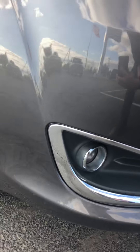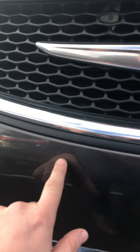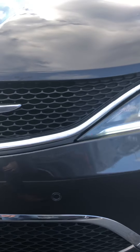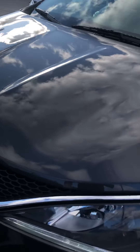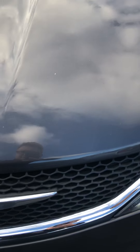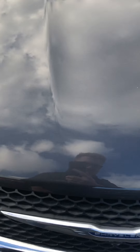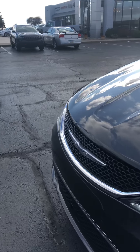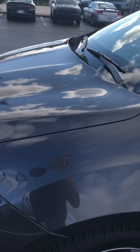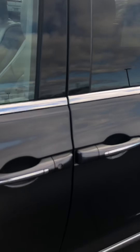Now for the front bumper down here, looking for stone chips and scratches — got a little one right there, and a couple of stone chips here, but that's really all I'm seeing. I don't see any bug etching on the front of the hood, which is good. No bird droppings or tree sap eating through the clear coat. We do have a product we can talk about later for preventing that, as well as keeping the headlights from fogging over — but we'll get to that when we get there.